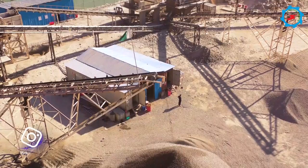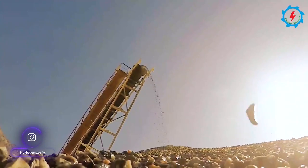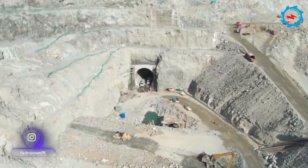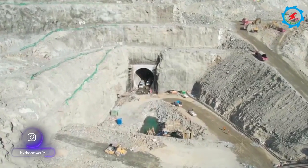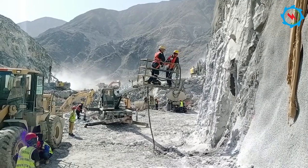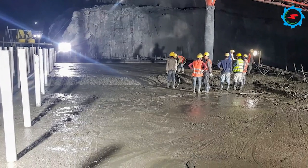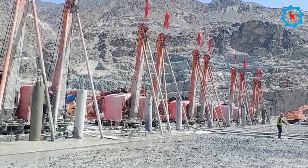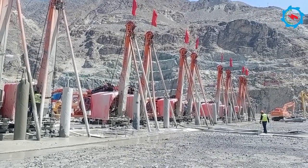The dam, owned by WAPDA, will provide clean energy through an installed capacity of 4,500 megawatts and store 8.1 million acre-feet of water for irrigation. The construction activities are going on around the clock and accelerating with the passage of time.